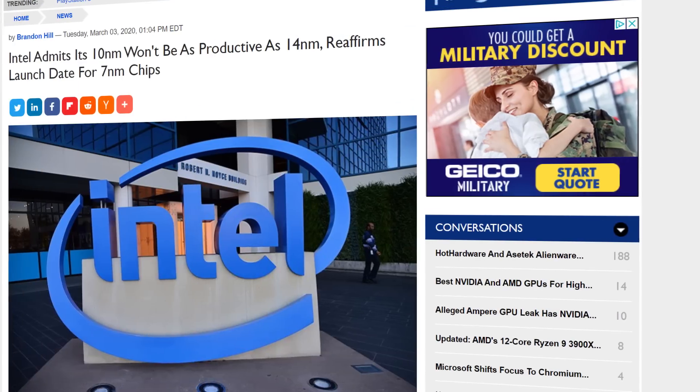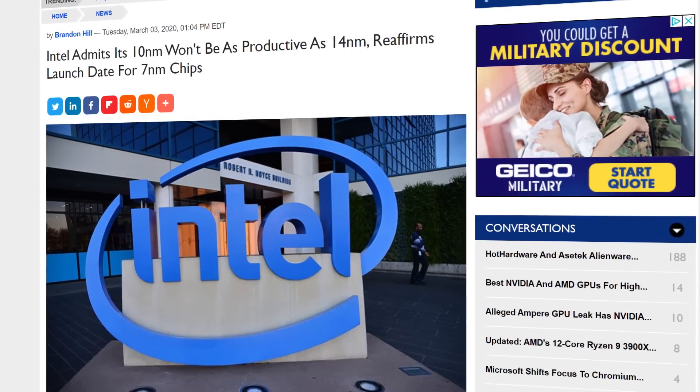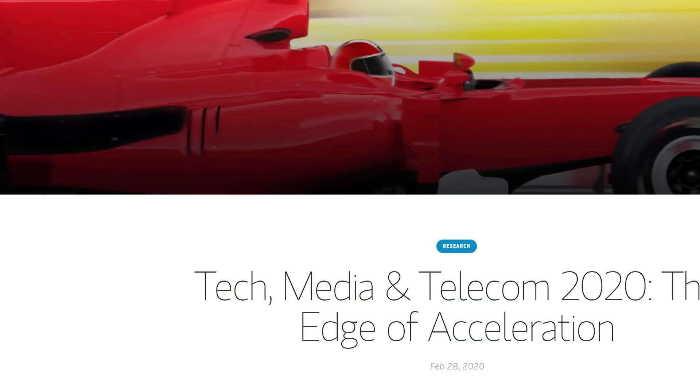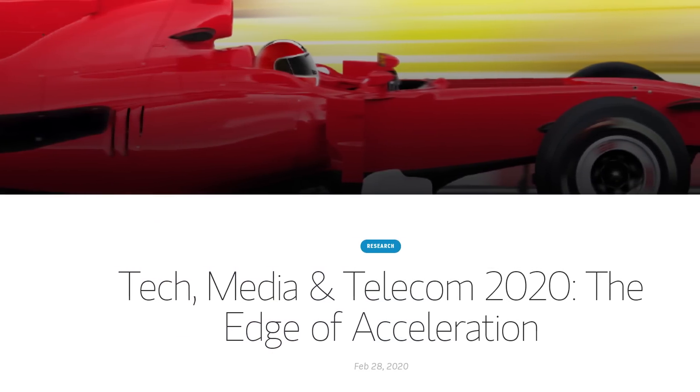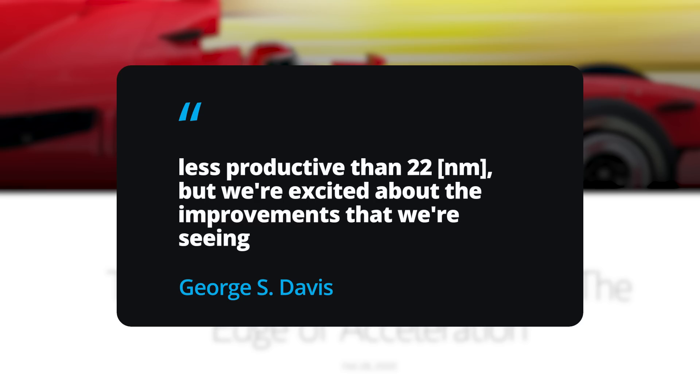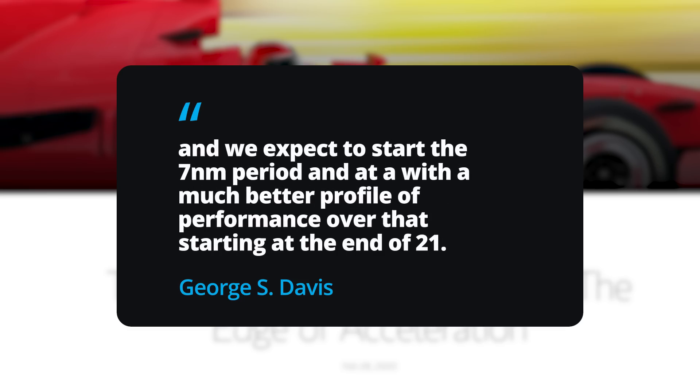Lastly for today, Intel's CFO seems to have finally admitted what we've all been thinking for a little while now. During the Morgan Stanley TMT conference, George Davis was asked about the state of 10 nanometers, and he stated, quote: 'This just isn't going to be the best node that Intel has ever had. It's going to be less productive than 14 nanometers, less productive than 22 nanometers, but we're excited about the improvements that we're seeing, and we expect to start the 7 nanometer period with a much better profile of performance over that starting at the end of 21.'